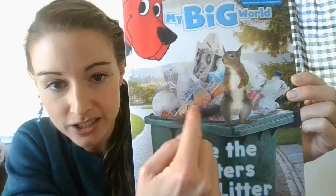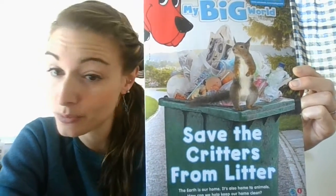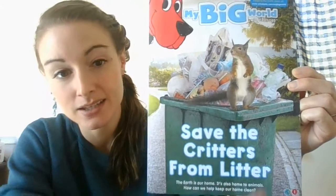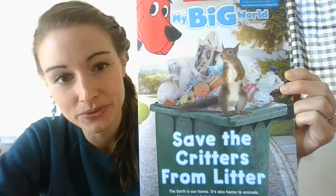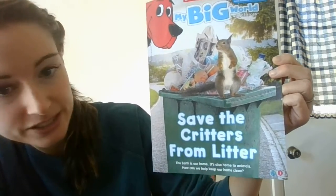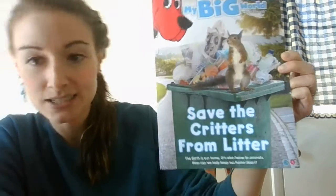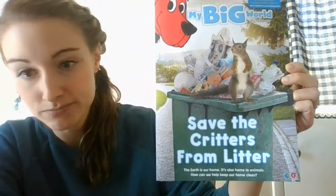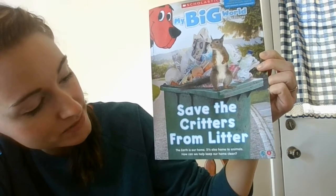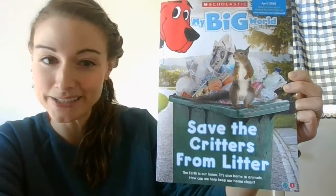I see some trash here, but it's inside a trash can, which is a good thing because we don't want trash laying around outside on the ground. That's bad for earth. And here's a little squirrel. This says 'save the critters from litter.' Critters is another name for animals and litter is another name for trash or garbage. The earth is our home. It's also home to animals. How can we help keep our home clean? Let's open it up and find out.